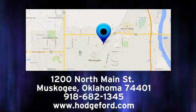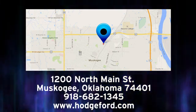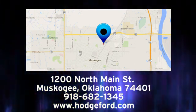We are conveniently located just a short ride from Tulsa, down Highway 51 at 1200 North Main Street in Muskogee, Oklahoma.